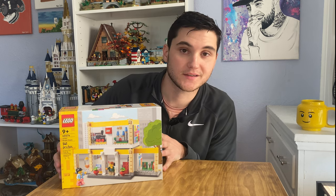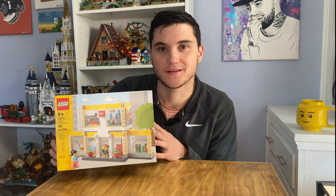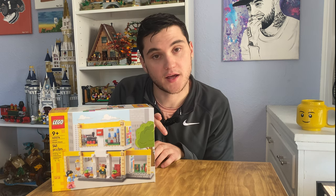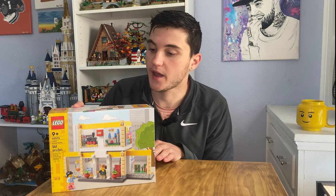We decided that we had to pick this up for our Lego city, which at this point is still kind of a village — because who doesn't need a Lego store in their Lego city? If you missed that video, I'm going to put a link in the description down below, so be sure to check that out for where we picked this up.